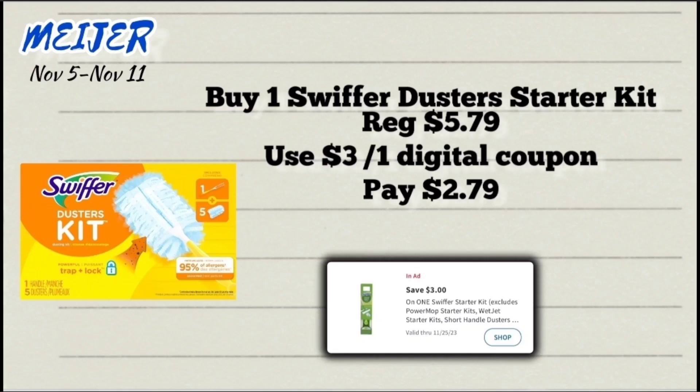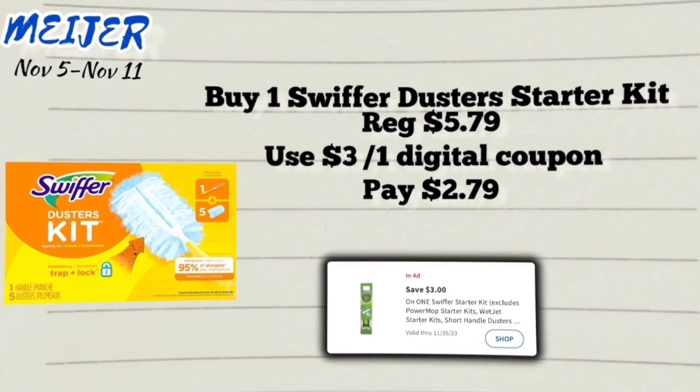Next up, we have a deal on the Swiffer Dusters starter kit, priced at $5.79. We have a $3 off digital coupon, so with that coupon you will pay just $2.79.